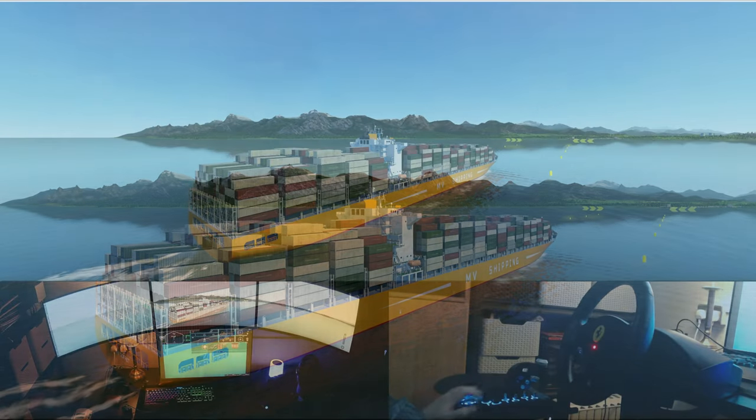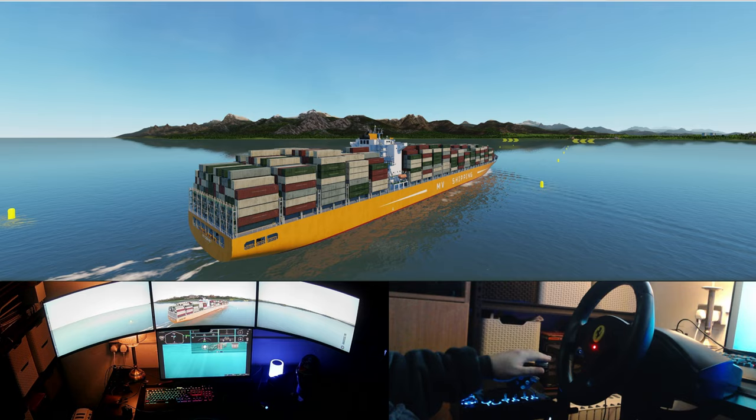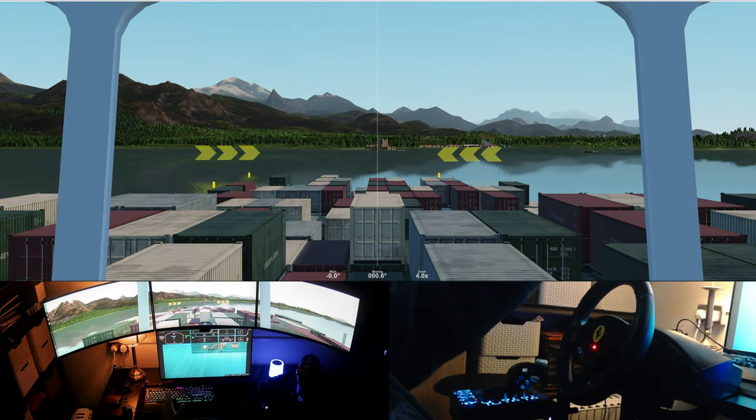If you have been waiting for a super realistic ship simulator, then your wait could finally be over. However, it's not all plain sailing just yet. There is much to discuss about V-STEP's Nautis Home Ship Simulator in this review.